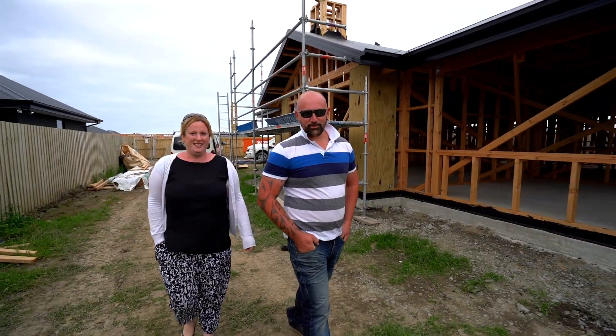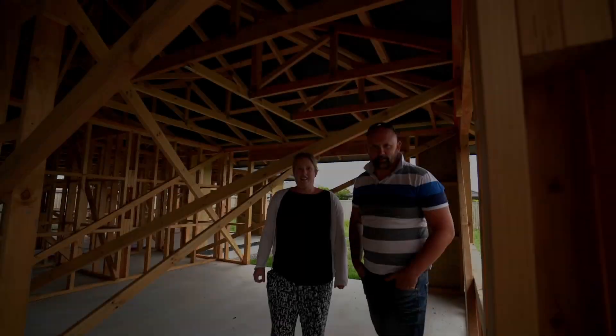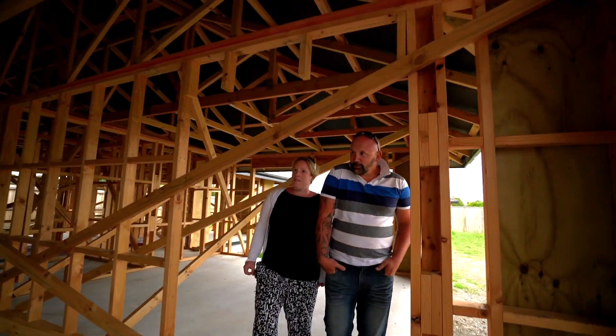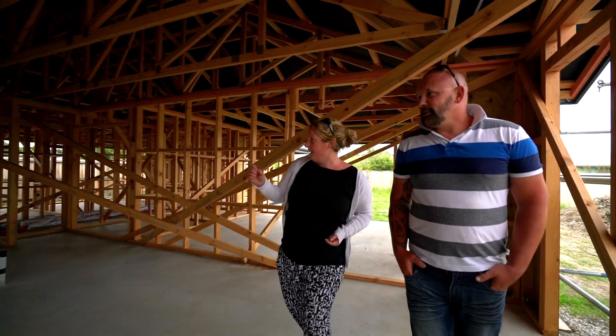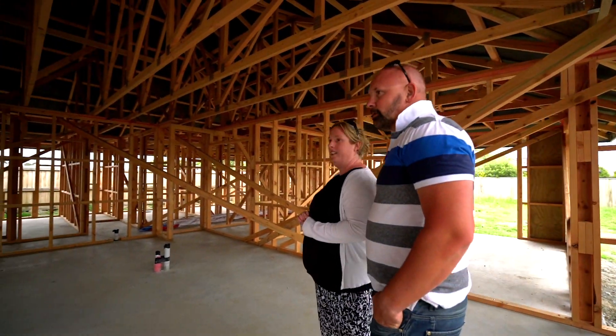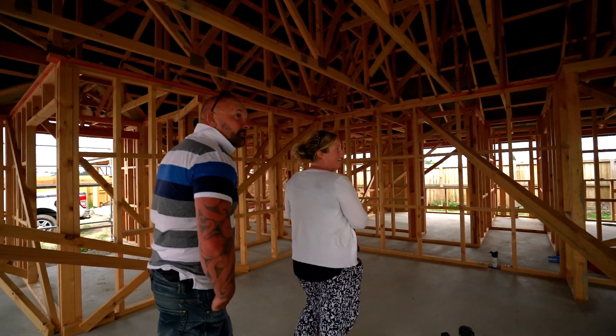We're a week out from Christmas. I'm pretty excited with all the progress over the last three weeks. Come with us and check out the house. As you can see, a lot of progress has happened since we were last here. This is our lounge, now we're walking to our living, dining, kitchen, walk-in pantry. It's pretty exciting to see everything taking shape — we can't wait to see the next stage.